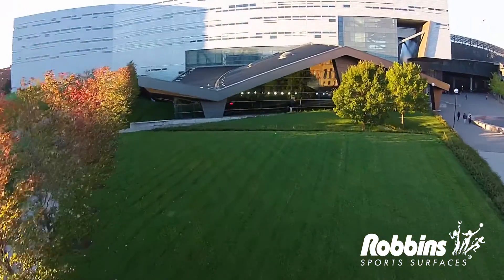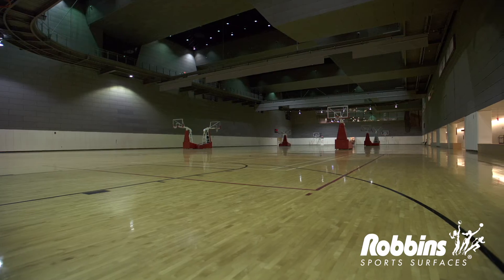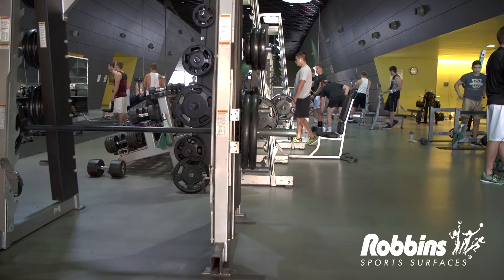The Campus Recreation Center is a full-service fitness facility that is here for our students. The facility has a number of different programs throughout, whether it's in our pool, downstairs on our gym floors, or upstairs in the fitness facility.